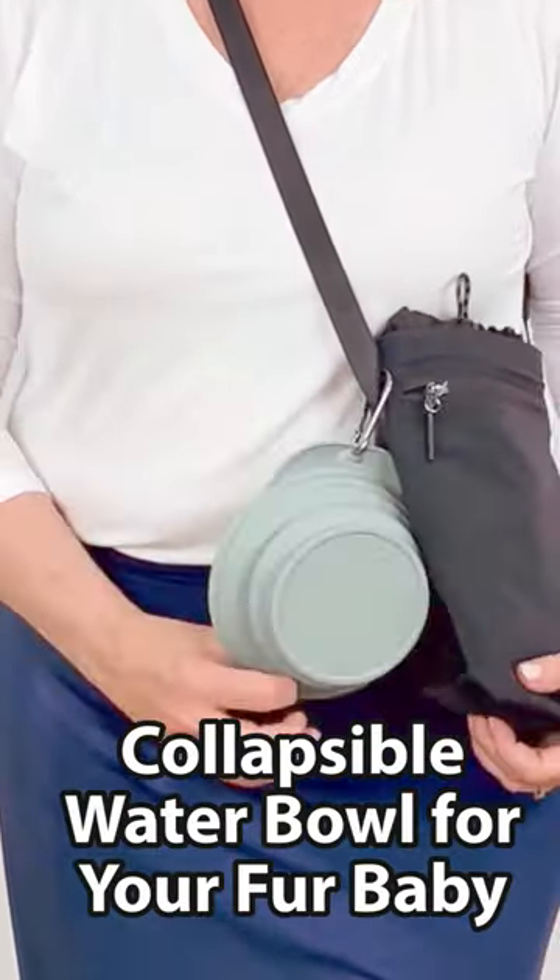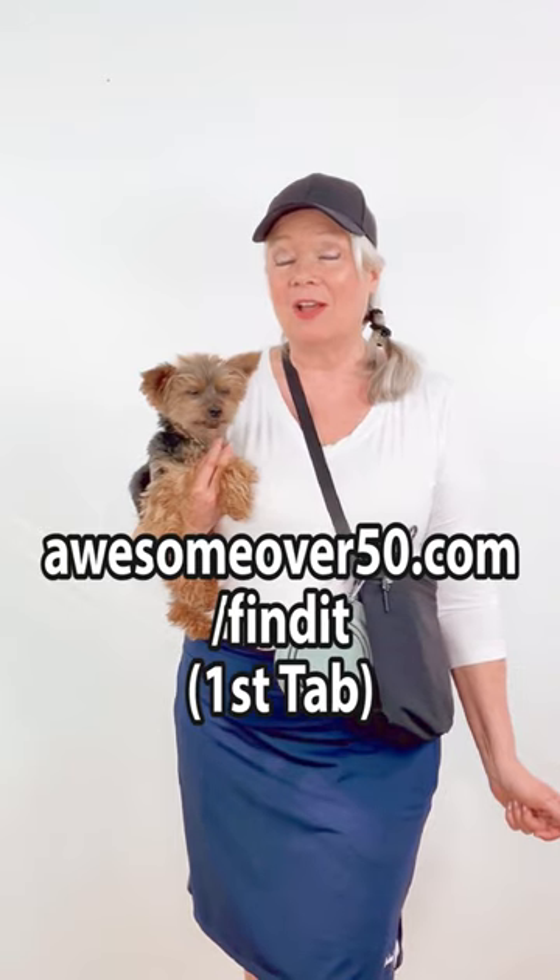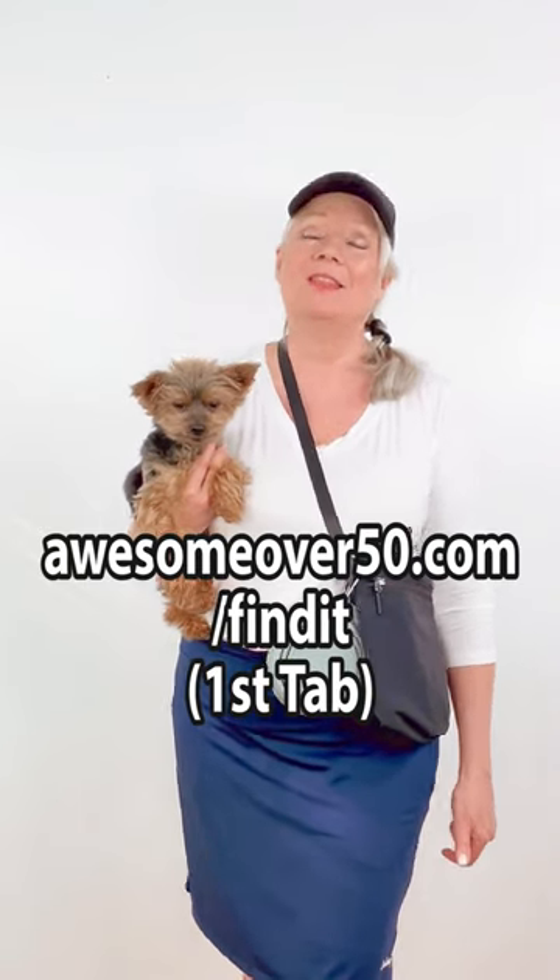This is my little fur baby, and you can get this bottle bag for about $16 and two of these collapsible dishes for about $6. So I hope you enjoy them. Don't forget to follow for more, and you can find them at awesomeover50.com/find-it or underneath in the video description. Bye bye for now.